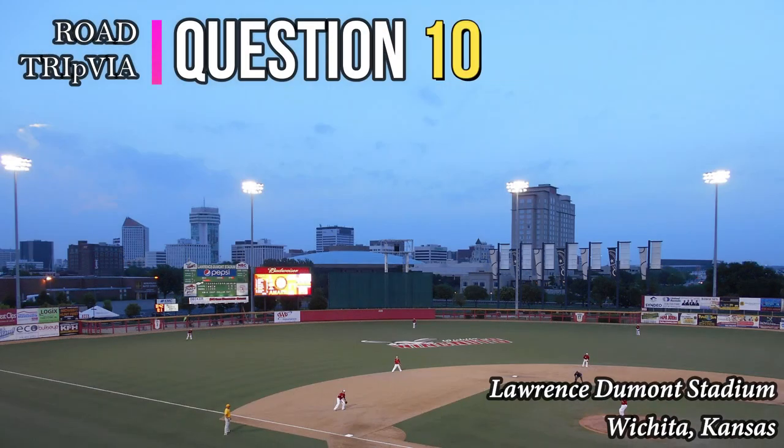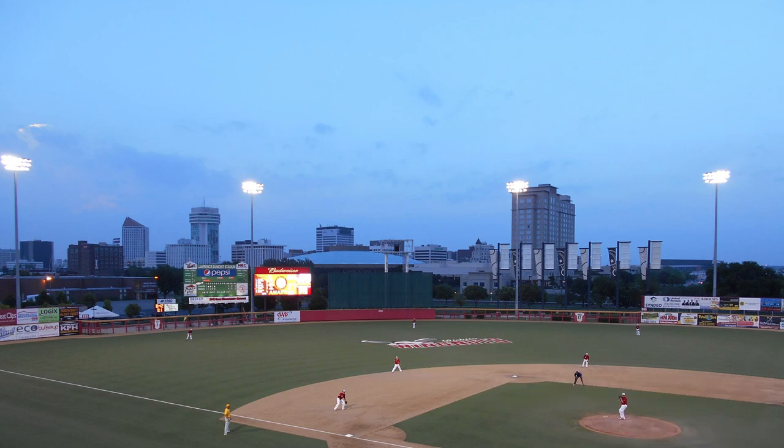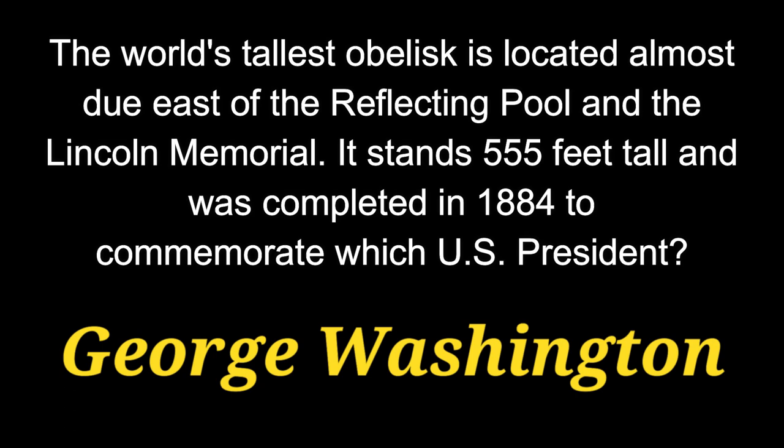Question 10. The world's tallest obelisk is located almost due east of the reflecting pool and the Lincoln Memorial. It stands 555 feet tall and was completed in 1884 to commemorate which U.S. president? That president is George Washington — it's the Washington Monument.